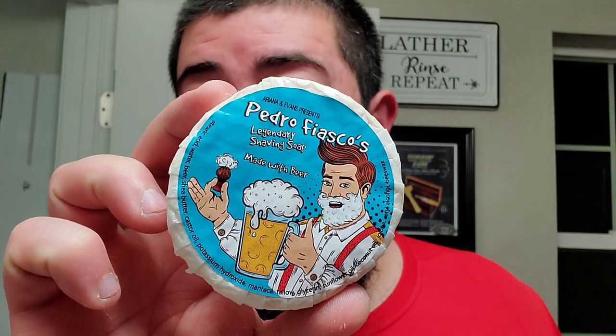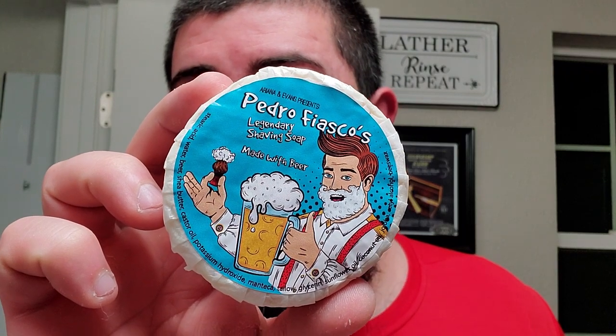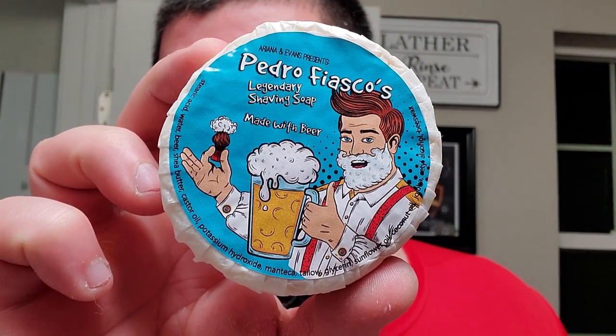Let's talk a little bit about this soap while we're lathering. It's coming along very well. This is Ariana and Evan's new budget offering — what I mean by that is they've come out with a product that is more or less really affordable, but it does cut out some of the conveniences of a traditional wet shaving offering. This right here is Pedro Fiasco's Legendary Beer Soap.